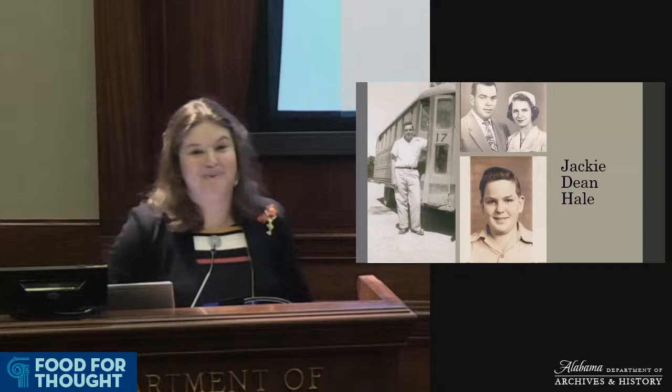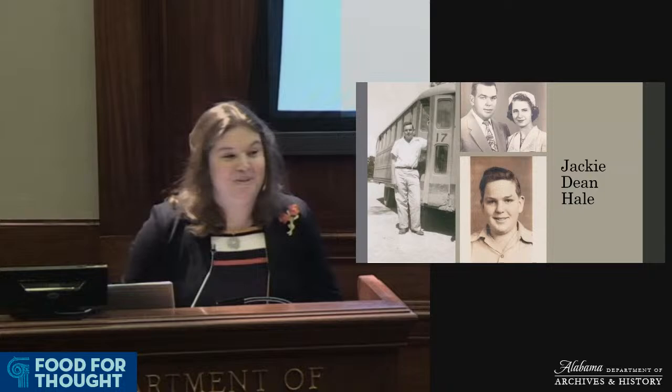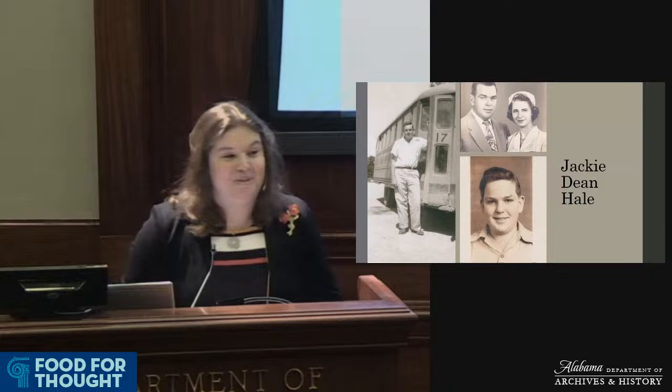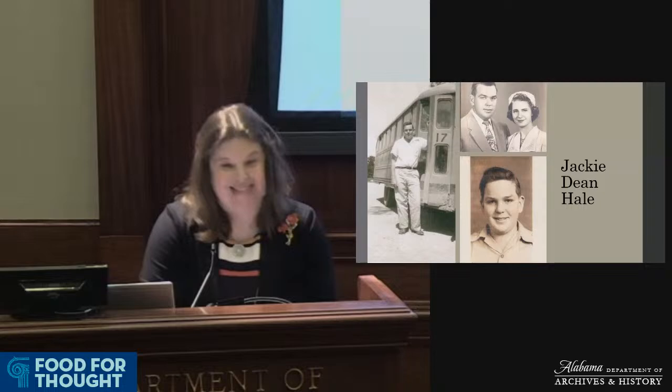My grandfather would always tell fantastical stories about his adventures in rural North Alabama. He talked about driving himself and his classmates to school in the school bus because his father, the substitute driver, was too busy bringing in crops. He also loved to tell the story about how he met my grandmother, Willadine Wilhite, in typing class. There was one good typewriter to be shared; my grandfather was happy to acquire it, but my grandmother demanded its use. With tears and much pleading, he passed it over — and little did she know she had also just won her future husband.